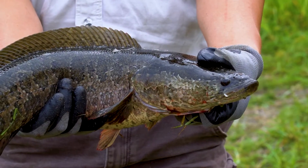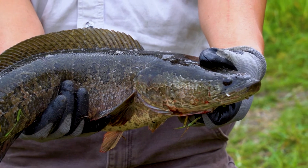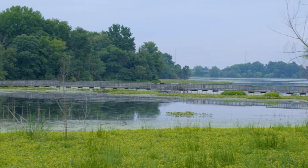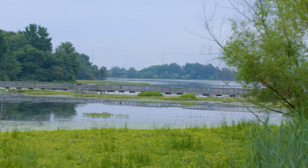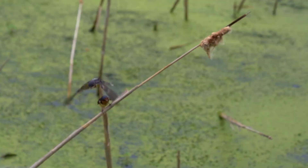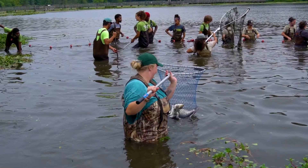The northern snakehead is a top-level predator that stays in vegetation and eats frogs, baby turtles, smaller fish, and even smaller snakeheads. What that does is really alter both the habitat structure — like the plants — but also the fish composition: what percentages of each kind of fish are present. That affects not only the birds at the refuge, but also the species that anglers are targeting while fishing.